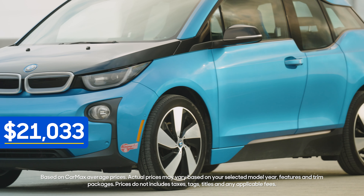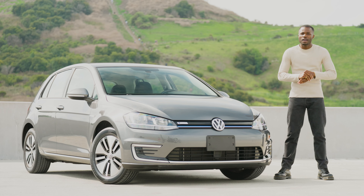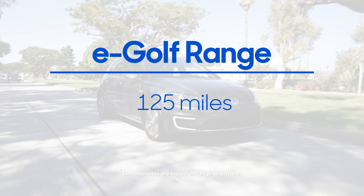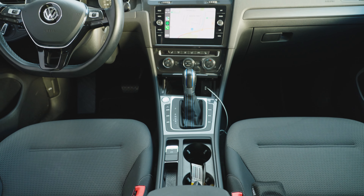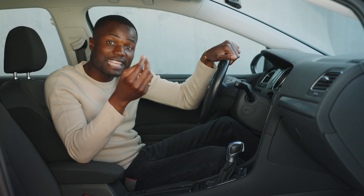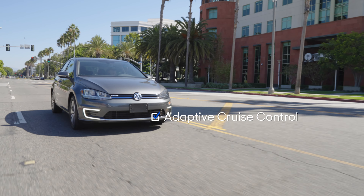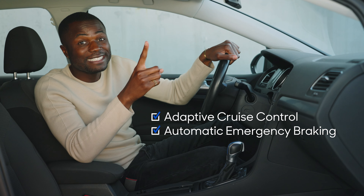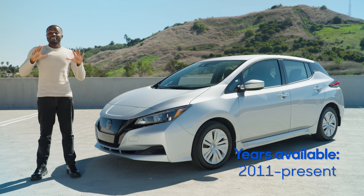If you like a car with a European flair but the i3's design is just a little too eccentric for you, then there is the Volkswagen eGolf. On the market from 2015 to 2019, it looks almost identical to the gas-powered Golf. In 2017 and later models, it got an EPA estimated 125 miles of range, which is a huge bump from the original 83 miles. We like the eGolf for its comfortable ride, its premium interior, and because starting in 2016, Apple CarPlay and Android Auto were standard. Starting in 2017, the eGolf SEL trim came with all the important driver's aids like adaptive cruise control and automatic emergency braking, and starting in 2019 it was also available on the base SE trim.